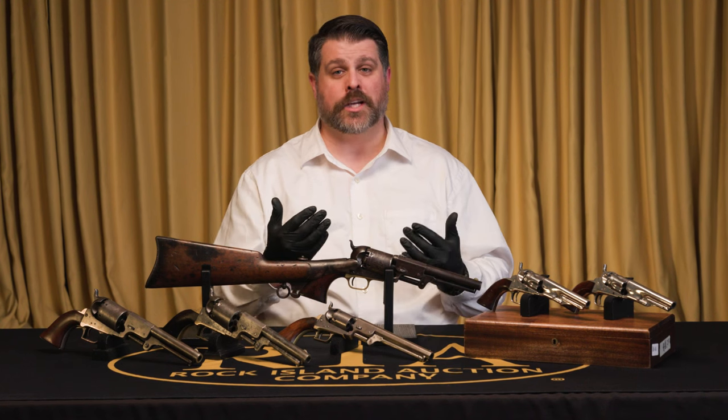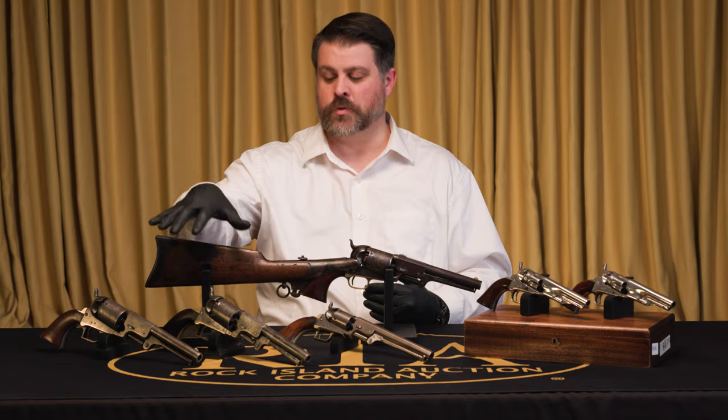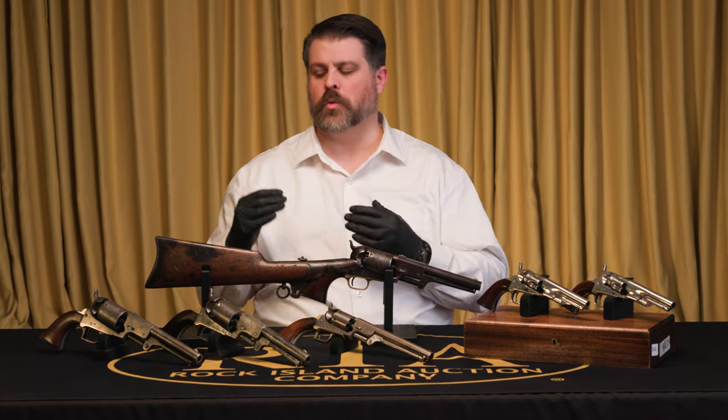We're going to start chronologically, and we're going to start pretty early in the Colt story — that's with Colt Dragoons. Colt Dragoons, to me, are just a fantastic collecting opportunity. You're getting in on some of the very earliest Colt productions under the Colt name, but you're not going to have to pay the giant premium that you see with Pattersons or with Walkers. So very early Colt and extremely collectible.